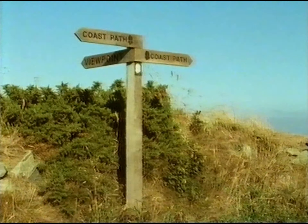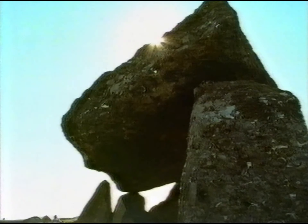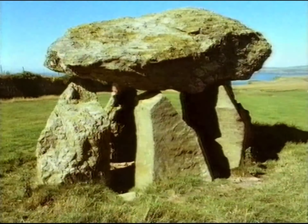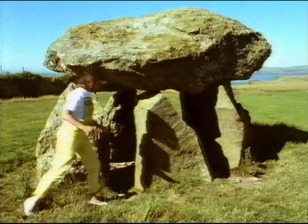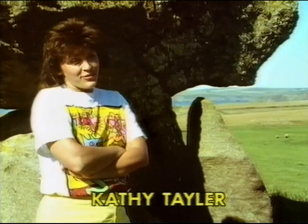Scattered along the coast are 50 prehistoric burial sites called Kromlechs. Legend has it that if you place a cake on the stones and circle them three times, the man of your dreams will appear. This isn't going to work, you know — I forgot the cake.